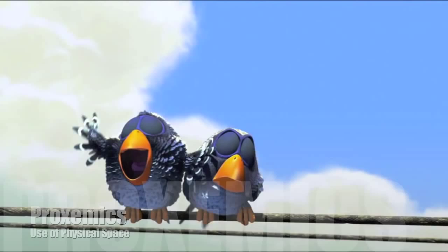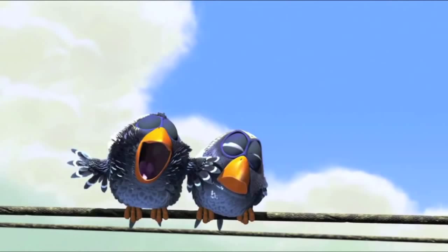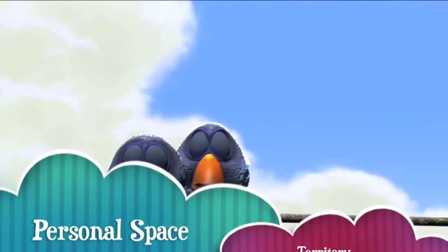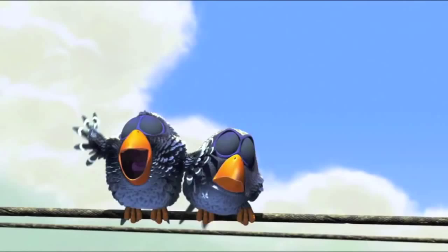Due to the lack of space, we see bird A's unhappy reaction. Not only did bird B land extremely close to bird A, which invaded his personal space, but also spread his wings, which invaded his territory. Also notice that these birds are identical, which leads us to our next nonverbal code.